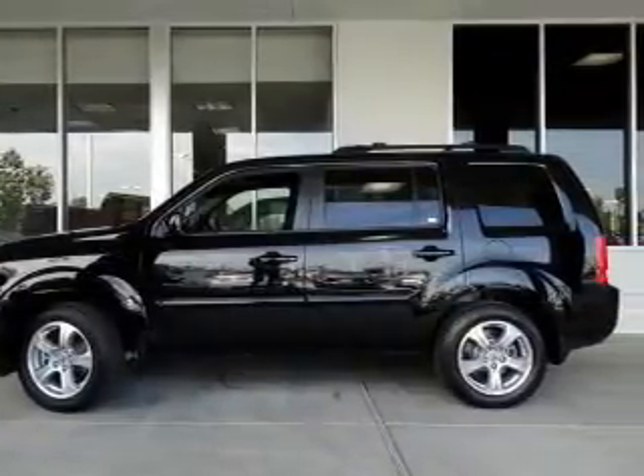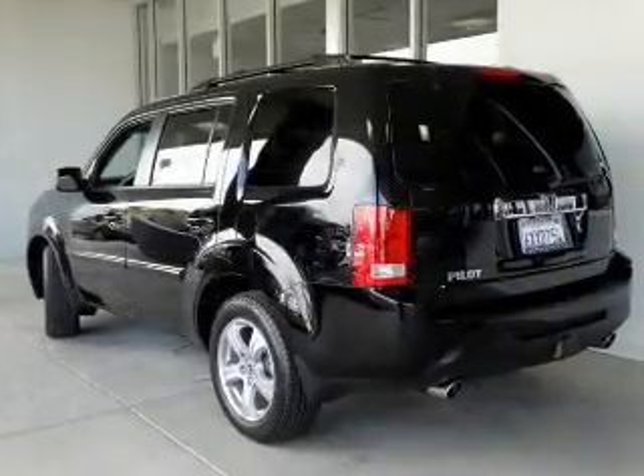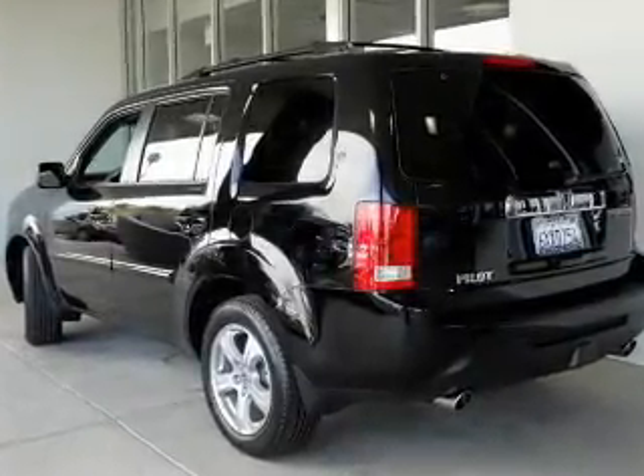The powertrain includes front-wheel drive with a solid six-cylinder engine that responds smoothly to its five-speed automatic transmission.